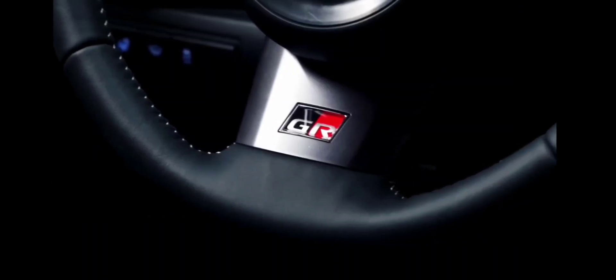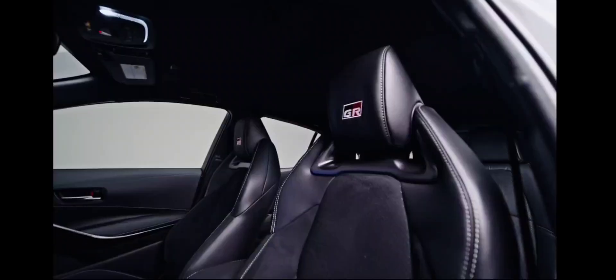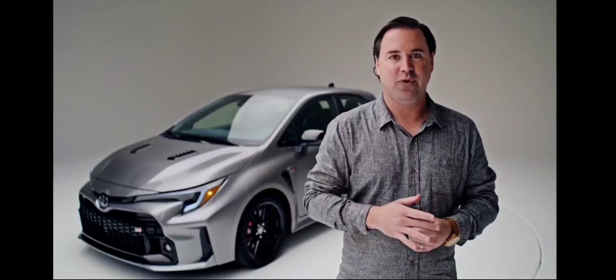Toyota will announce pricing closer to the fall 2023 production date for the Nightshade models. In the past and on other Toyota vehicles, the Nightshade Edition has been priced as an additional $700 to $1,000 over MSRP for the standard car.